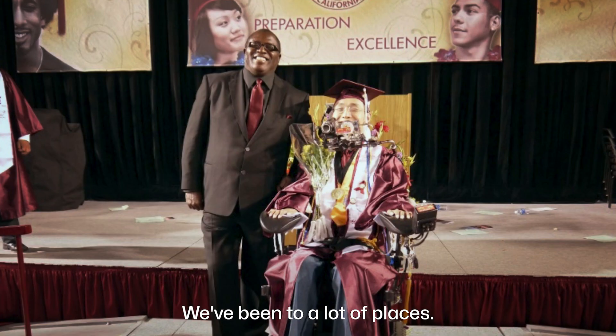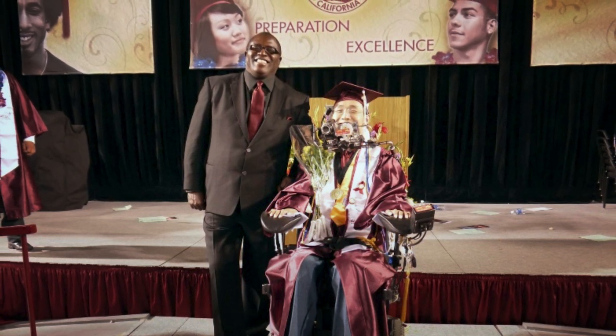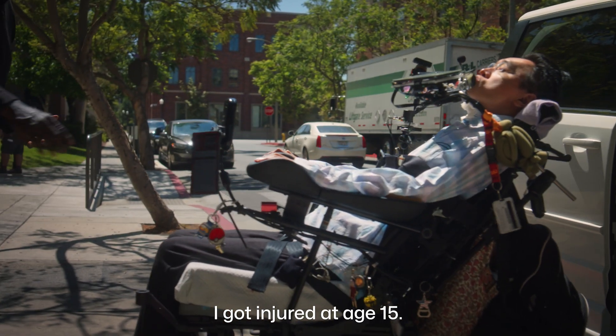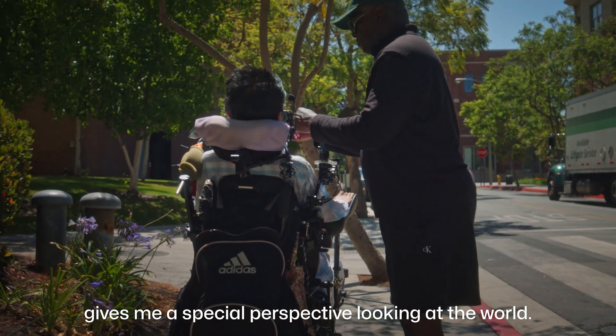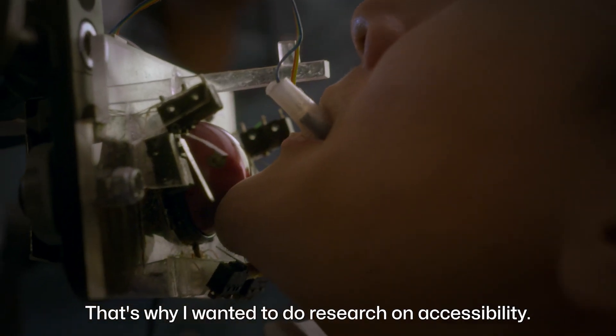I really appreciate Bro. At USC, Paul drives his wheelchair out of the van. I got injured at age 15. Living as a quadriplegic gives me a special perspective looking at the world. Paul codes with an input device in his mouth. That's why I wanted to do research on accessibility.